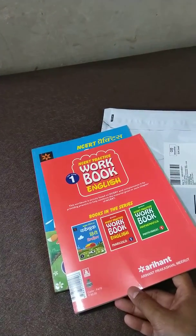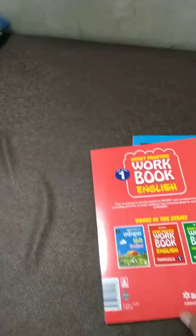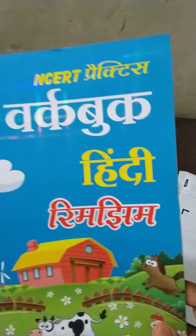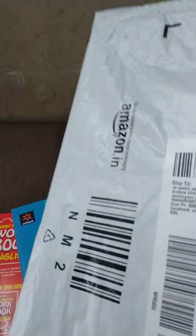One book is the English Marigold workbook by Arihanta Prakashan for Class 1 standard. This book has an MRP of 80 rupees. The second is the Hindi Rim Jim workbook, also MRP 80 rupees — total 160 rupees — but Amazon charged only 108 rupees.